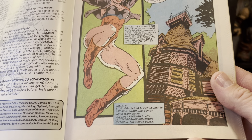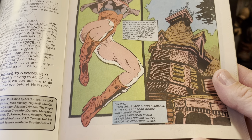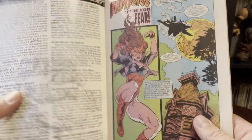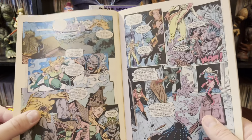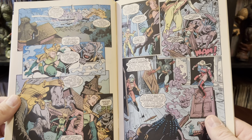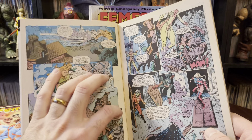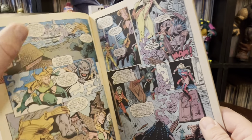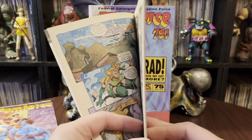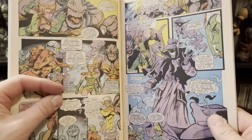This is a Heikey cover — I was thinking it was a Gorby cover, but it's Heikey. But Gorby has the inside. So you've got story by Bill Black and Don Secrese, artist C. Bradford Gorby, inker Mark Heikey, colorist Rebecca Black, letterer Lance Breedlove, editor Frederick Black. That's a cool-looking house right there. I like that opening page, and I'm liking the use of panel work. I love these floating panels that look like you just laid one over the other — they're kind of out of sequence and chunked in there on top. I love that.